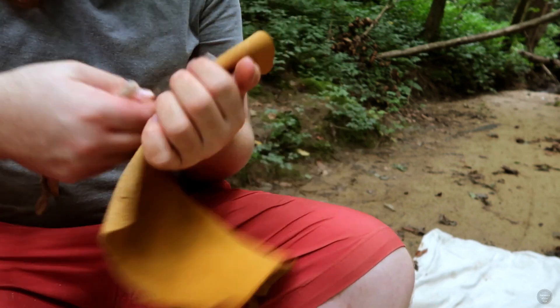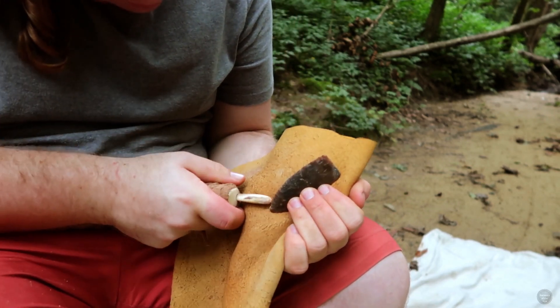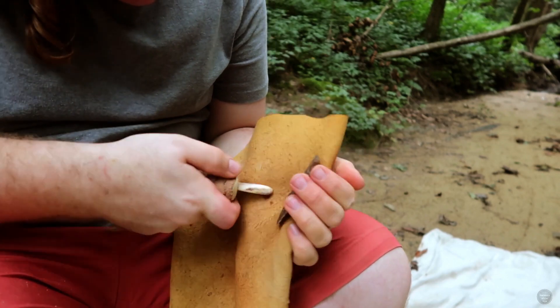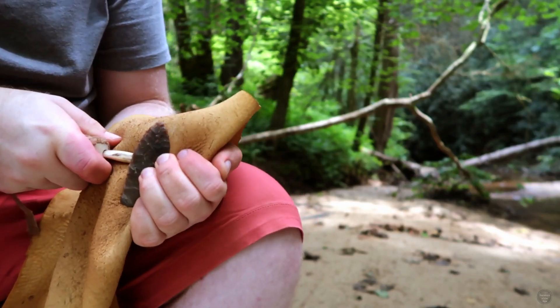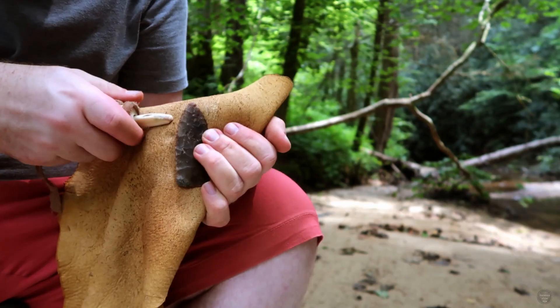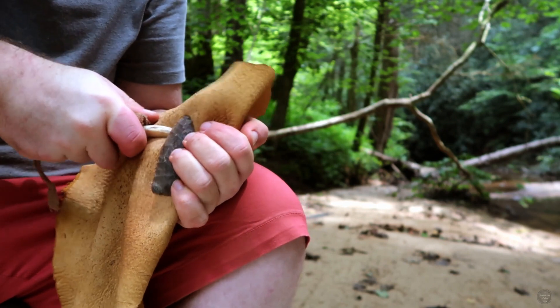Now with the biface nearly the right size and thickness, I use both percussion flaking to contour it in combination with pressure flaking. I use an antler pressure flaker to build up force on the edge and pop off a flake. While these pressure flakes are small, they are also very precise and give me lots of control.